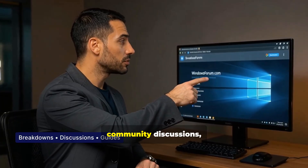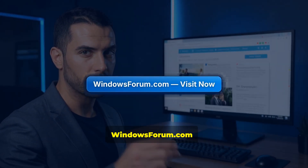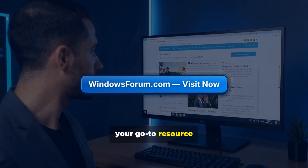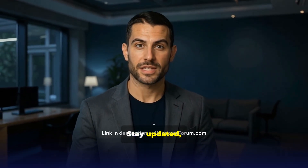For detailed breakdowns, community discussions, and step-by-step guides on all these updates, head to windowsforum.com, your go-to resource for everything Windows. Links in the description. Stay updated, stay secure.